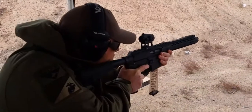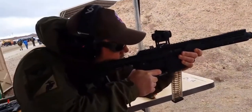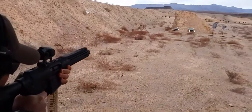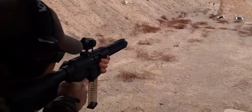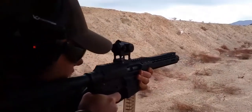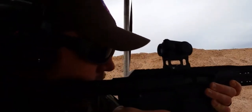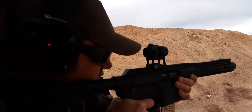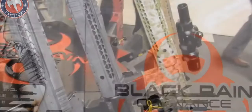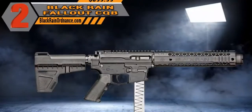Coming in at number two is the Black Rain Ordnance Fallout CQB 9mm. This is a phenomenal gun I've shot a lot. The barrel length is just under nine inches, the overall length is about 26 inches, and it's only chambered in 9mm. It comes with your choice of a brace or a GI grip, 10-inch M-LOK hybrid handguards, a flash can muzzle device, and weighs only five pounds fifteen ounces. Black Rain puts out amazing products.